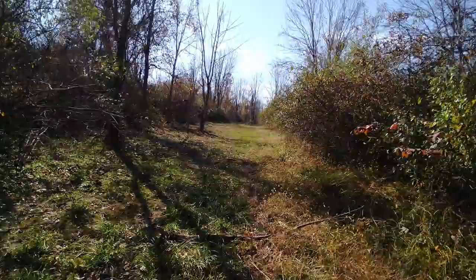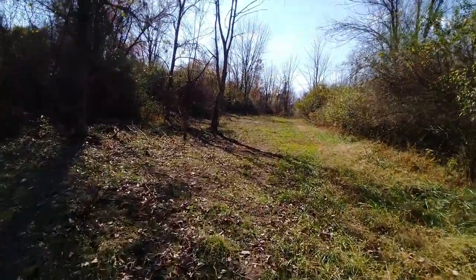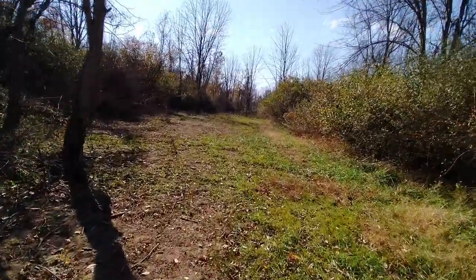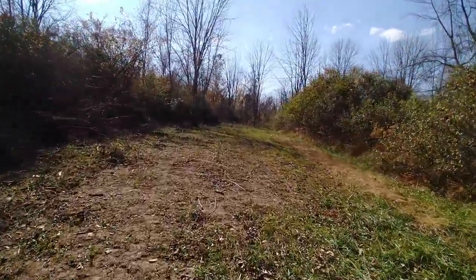Deer Creek is not really that big, and the woods are not really that big either. It's pretty much locked in with roads pretty close all the way around it. In my opinion, I think it would be impossible to get lost in here.